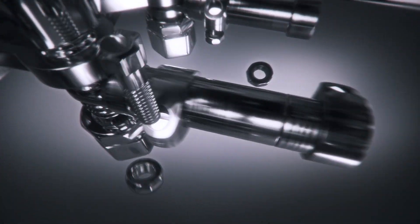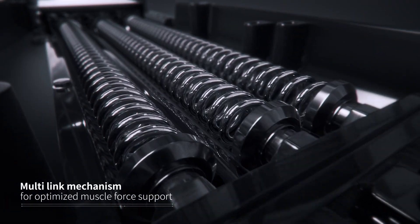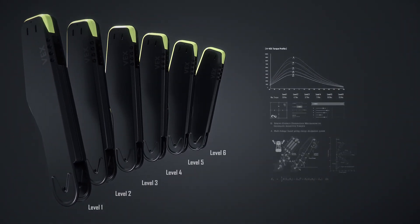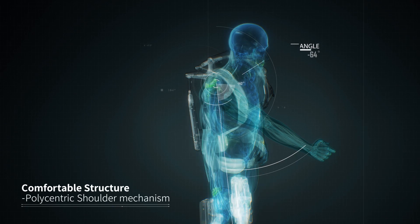Vex's four-bar-based mechanism, which mimics the movement of the human shoulder system, and the multi-linkage mechanism applied to Vex's upper arm, provides six assist levels of choices according to various working environments, while allowing the same range of motion as human shoulder joints.